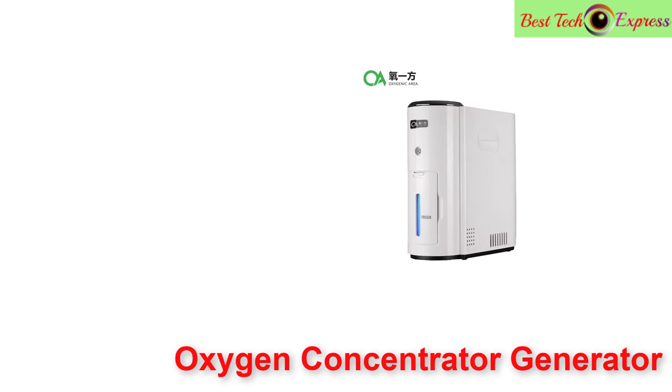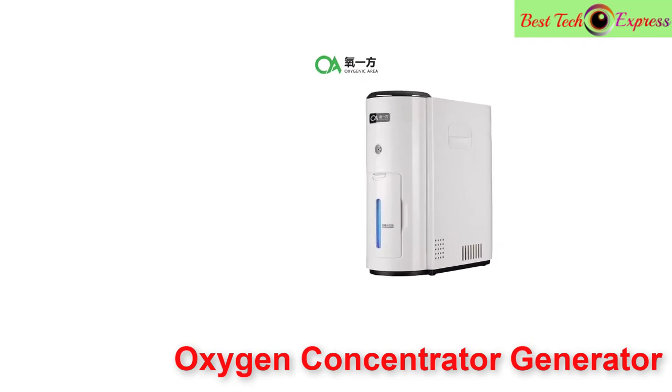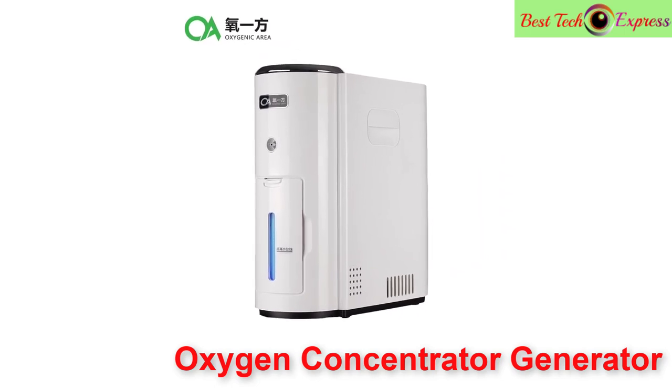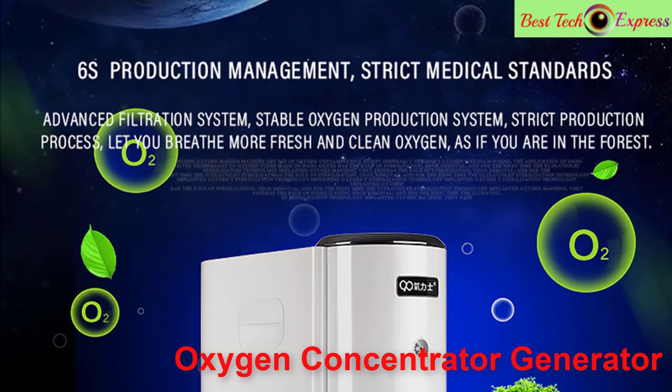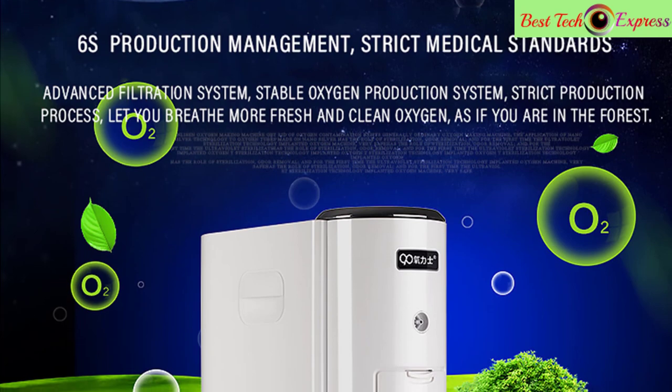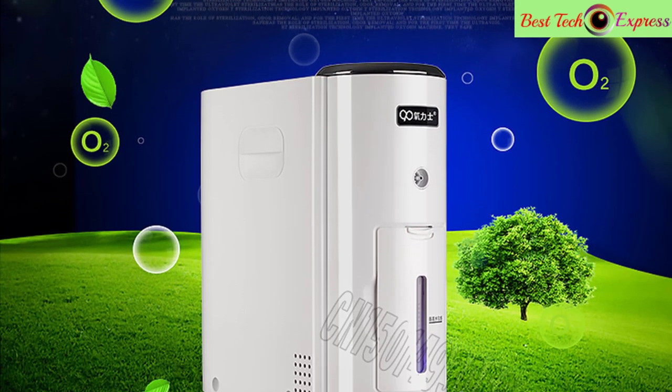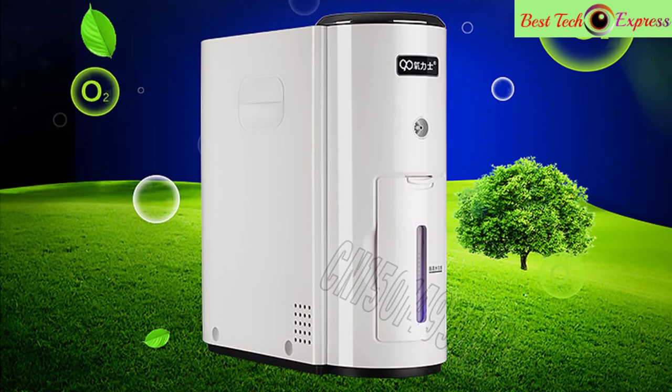Large storage on the body of the machine — users can keep the breathing device in UV disinfection in the storage, more healthy and clean. Concentrate oxygen more stable and effective. Lower running noise, about 30 dB. This is a very good option for you.